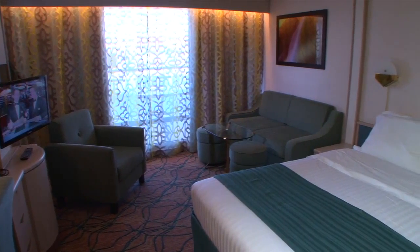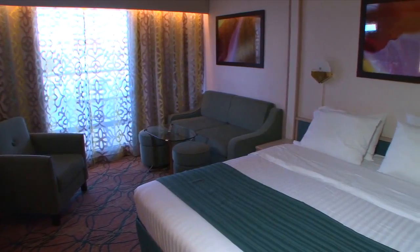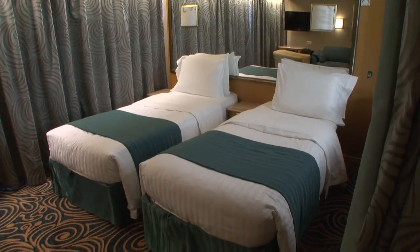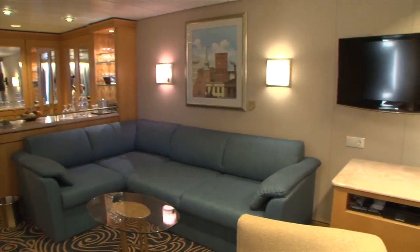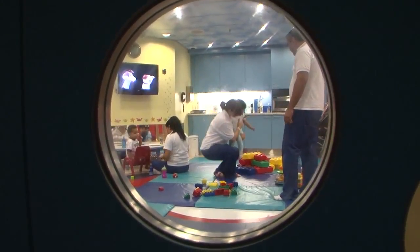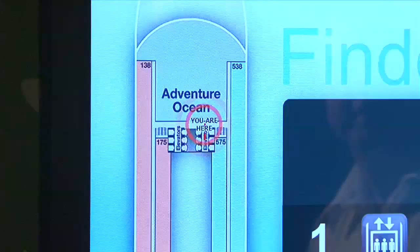Within the stateroom, changing the soft goods and the fabrics, tidying up the furniture, and adding the flat screen TV is also in line with that modern contemporary look and feel. So it does make a significant change. She will also be getting a nursery and all of the digital signage.